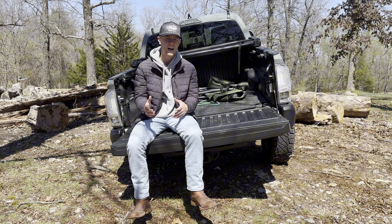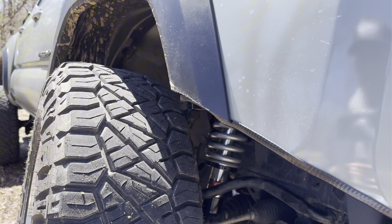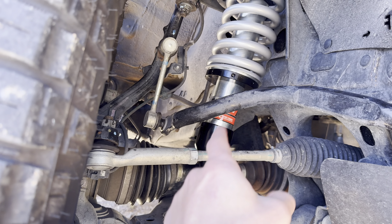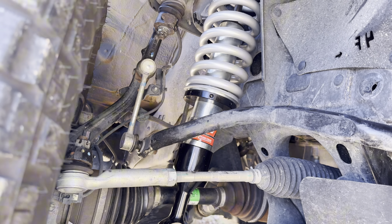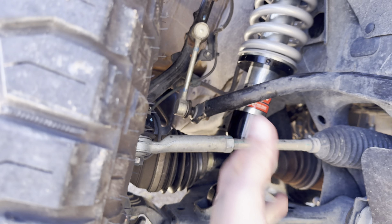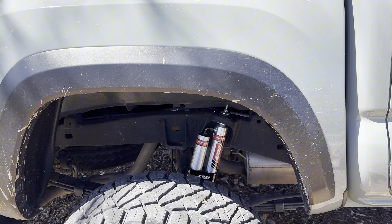Pricing is not bad at all, and for what you get it's some of the best price-to-performance on the market — the best bang for your buck. The front shocks come as an assembled unit. The shock itself is a two-inch shock with an Eibach spring on it. The quality is really nice — I was surprised. These things are thick, chunky, they don't look like they're going to break at all.